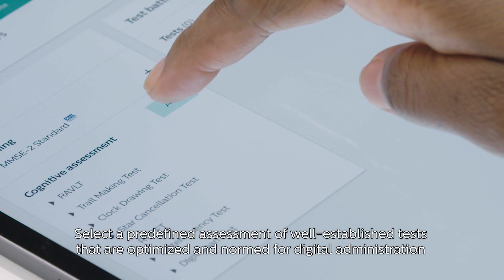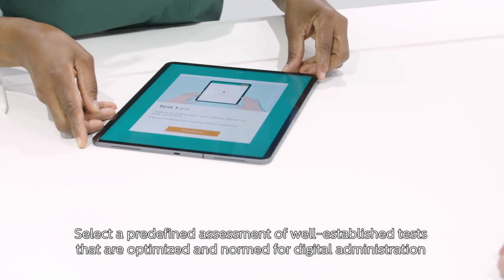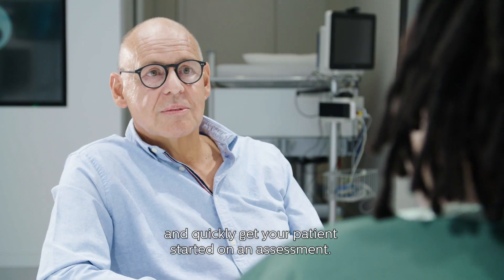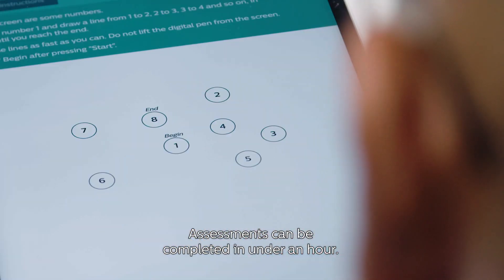Select a predefined assessment of well-established tests that are optimized and normed for digital administration and quickly get your patient started on an assessment. Assessments can be completed in under an hour.